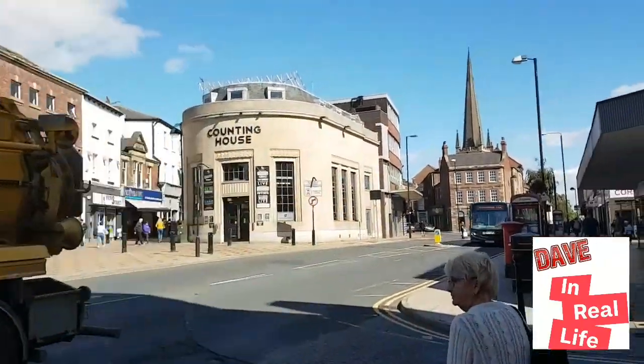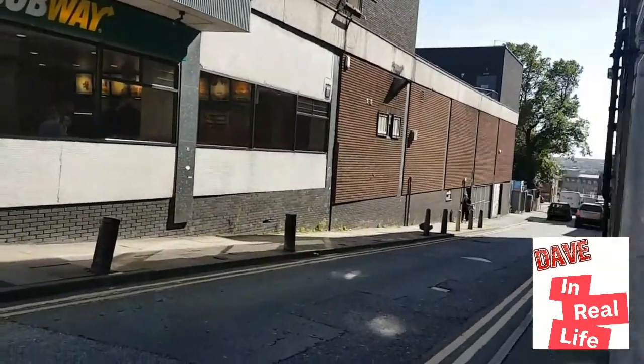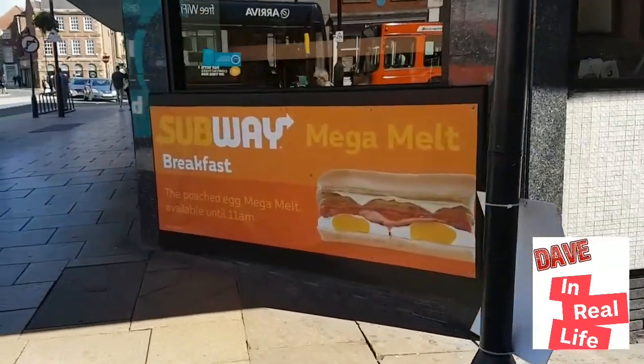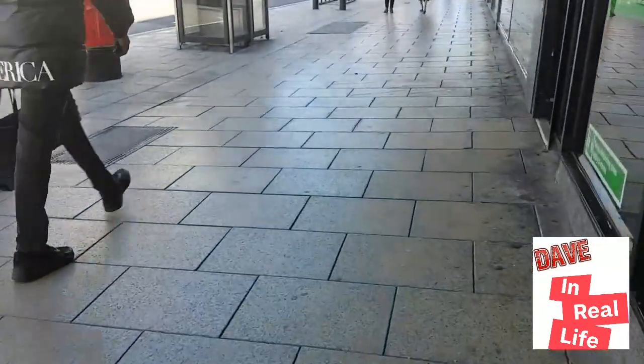That's it for today's epic toy hunt — part two will come soon! I'm going to get something to eat — what a perfect choice — Subway! Yes, that'll do nicely. Anyway guys, I've been Dave in Real Life, you've been awesome, and remember to keep it real!